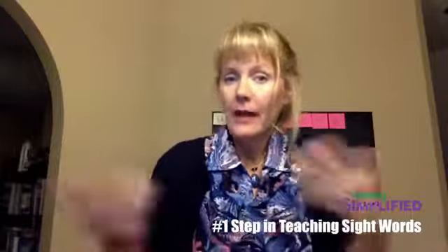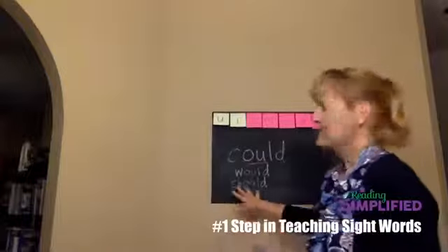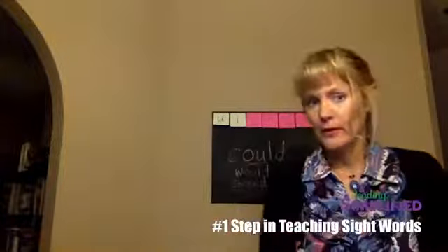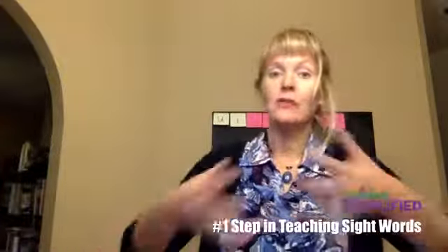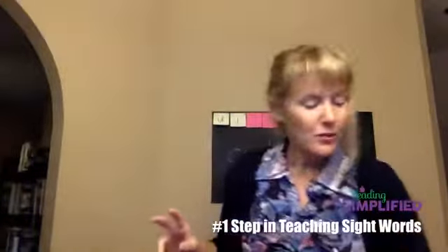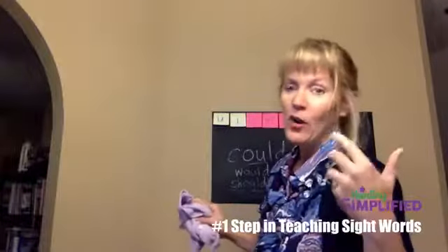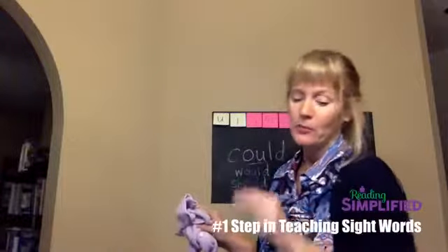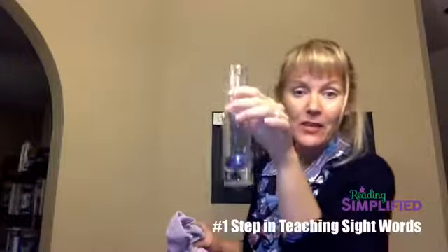If you test strong readers and strong spellers, they'll be able to read nonsense words. If you test kids who are struggling, where sight words just don't seem to stick, they're going to do a poor job — or at least read very slowly. So what do we do to make sure they've got that strong sound-symbol decoding base? Those who've been following me may know what I'm going to say next: there are two key activities that will solve this problem.